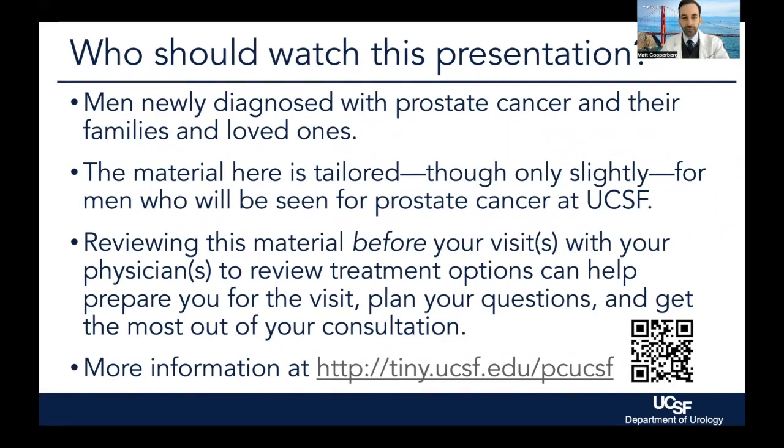The information is tailored, but only a little bit for those who are actually going to be coming to see us here. It's of course relevant for anybody managed anywhere in the country or elsewhere in the world. And again, you're strongly encouraged to review this information before coming to the consultation at UCSF, as being forearmed with information will help you get the most out of your visit with your clinical team here. As I said in the introduction, we keep a lot of this information up to date on our website. This short link at the bottom and the QR code will take you straight to the page.